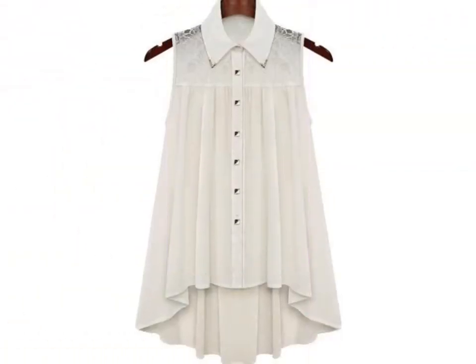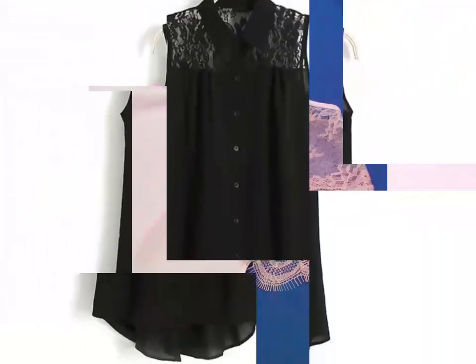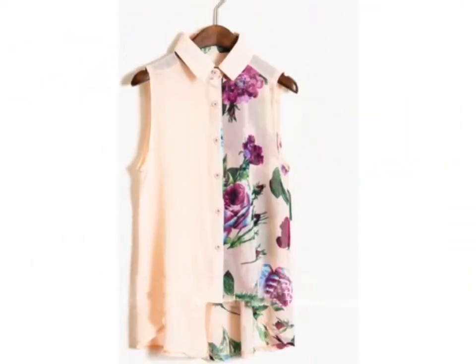If you want to buy these blouse designs online, then visit different websites on Google. You can easily buy these blouse designs from different websites, such as www.ezpopsy.com and www.ebuy.com.